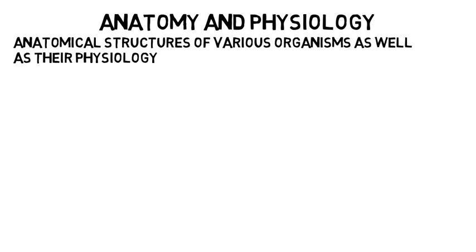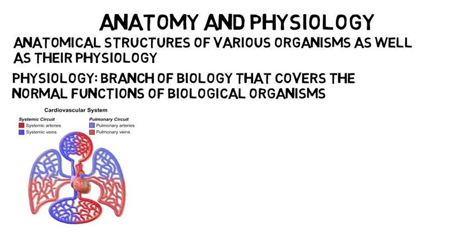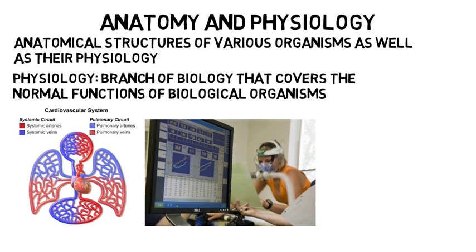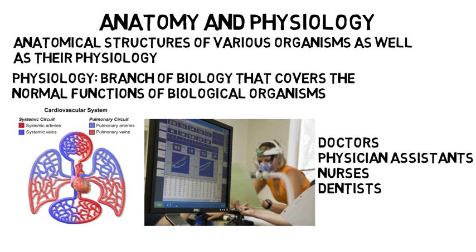In the anatomy and physiology concentration, you take extra classes learning about anatomical structures of various organisms, as well as their physiology. For those unfamiliar with physiology, it describes a branch of biology that covers the normal functions of biological organisms. For example, in your lecture you might study how oxygen moves from your lungs to your blood and how your blood delivers that oxygen throughout your body. In your lab, you may use O2 monitors to demonstrate how the body's consumption of oxygen differs as physical activity increases. This concentration is very common for students preparing for a career in the health sciences such as doctors, physician assistants, nurses, dentists, pharmacists, and much more.